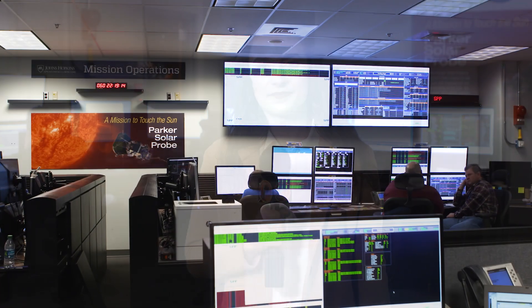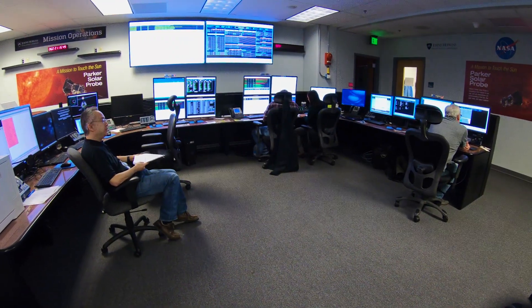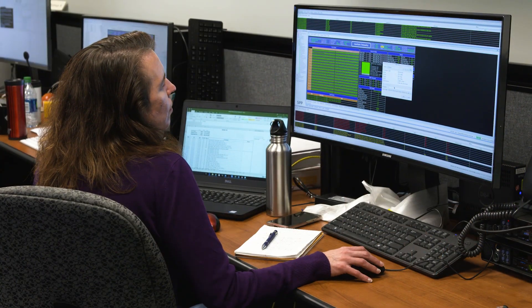I'm Justina Seroviets and this is Solar 60. We're in the Multi-Mission Operations Center, or MOC, at the Johns Hopkins Applied Physics Lab in Laurel, Maryland. This is where mission controllers will operate Parker Solar Probe after it launches this summer.